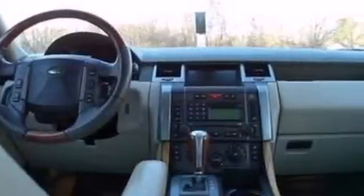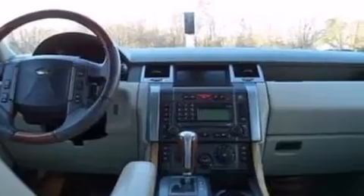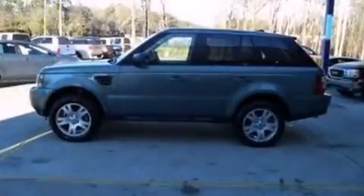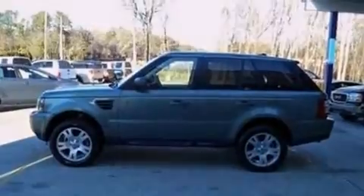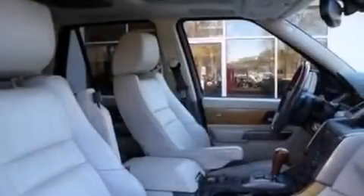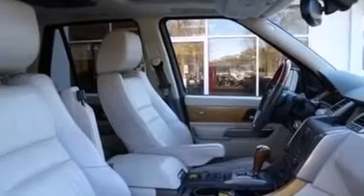Air conditioning with automatic climate control, a split folding rear seat, cruise control, a multi-disc CD player, front multi-stage airbags, latch ready child seat anchors, child safety locks, an auto dimming rear view mirror, and a home link feature.